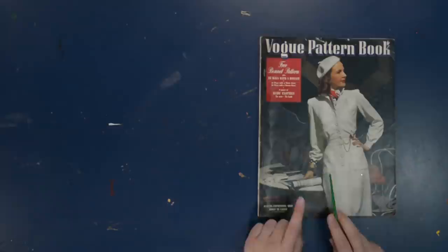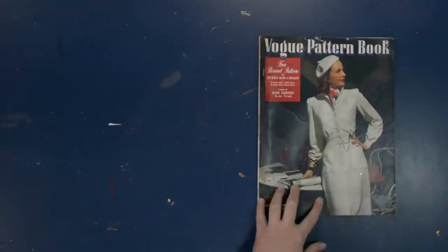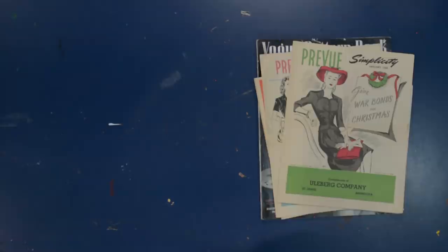That's a quick flip through the Vogue Pattern Book. I'll have it completely scanned and up on Pinterest hopefully by the time the video comes out — check the next day if it's not there yet, as I need to edit the scans in Photoshop first. I hope you enjoyed seeing this selection of 1940s sewing themed ephemera today. I have a lot of sewing to do myself, so I'll see you next week.